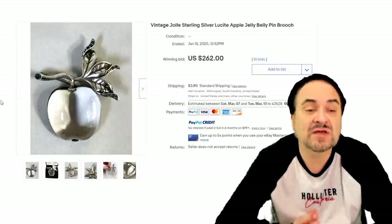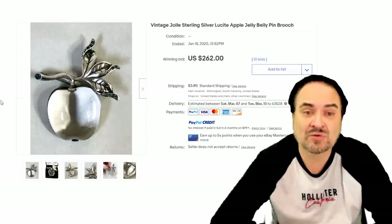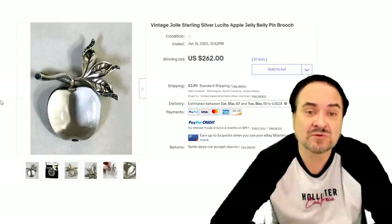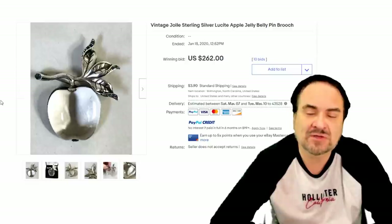Now here's a Jolie — this is another brand that made these sorts of things as well. This is an apple; it's an earlier one, probably late 40s, early 50s. $262, sterling silver as well. This will be marked — you'll find many pins marked with Jolie.